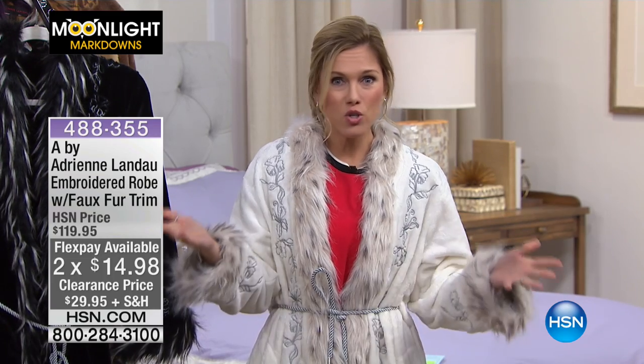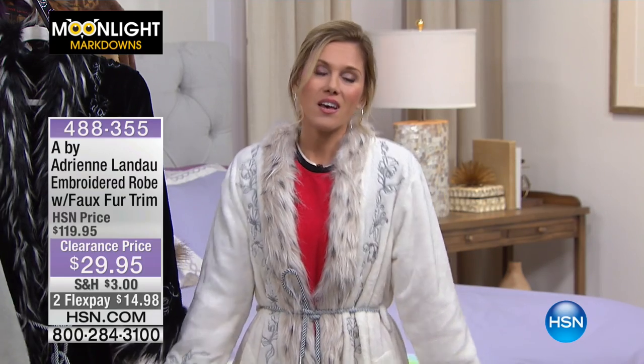You're spending $14.98 to get this home on FlexPay. You have your choice of colors this morning, but they're all soft and luxurious. They just scream glamour.